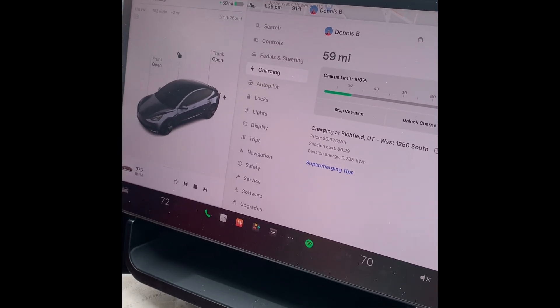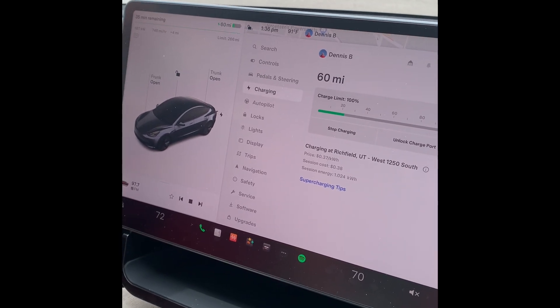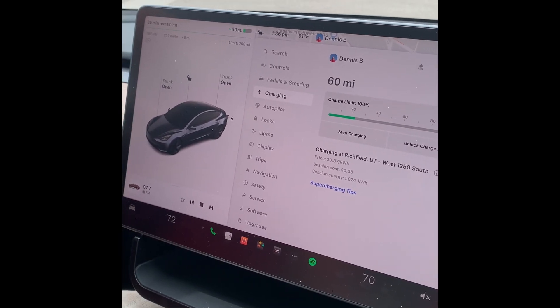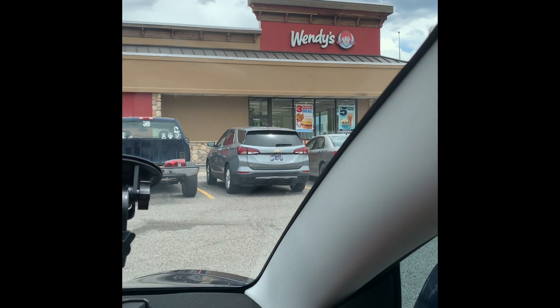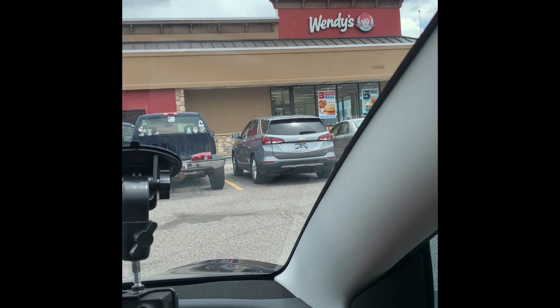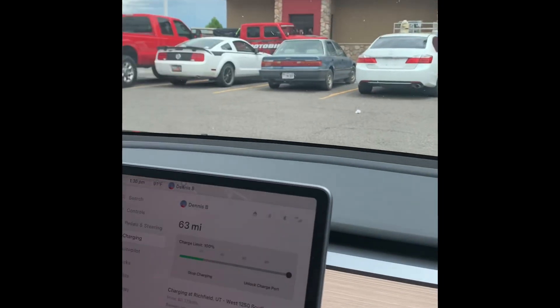It says it'll be about 35 minutes to charge, but we are getting higher wattage so it's quite possible it will take less time. There's also a Wendy's and a gas station here, so we're going to go look around, use the bathroom, maybe get some snacks, and then come back.